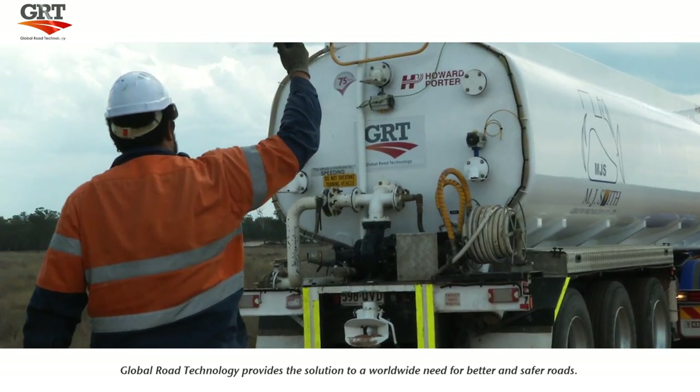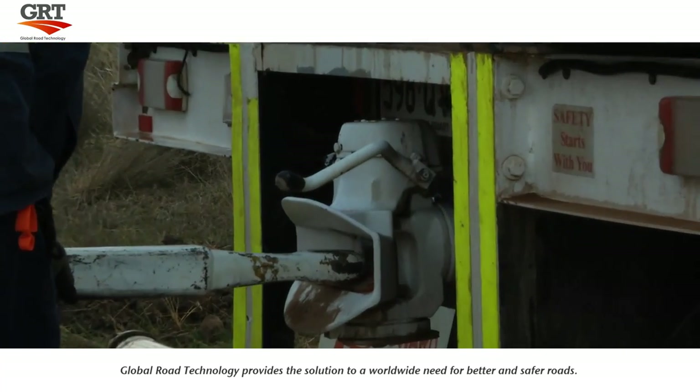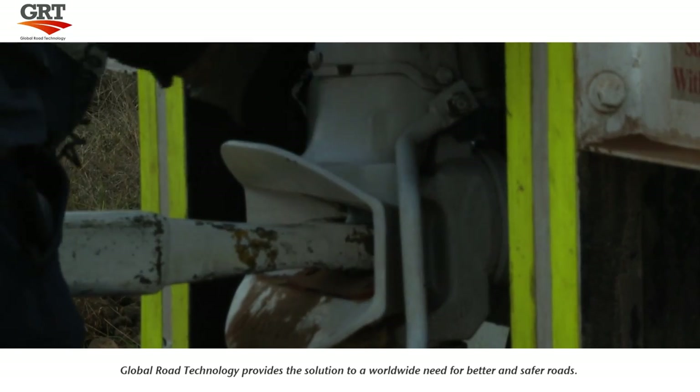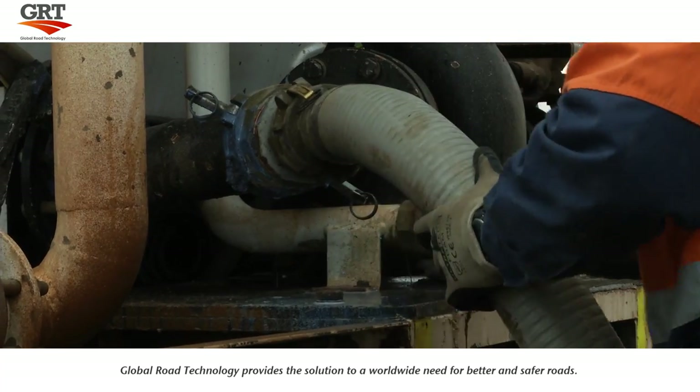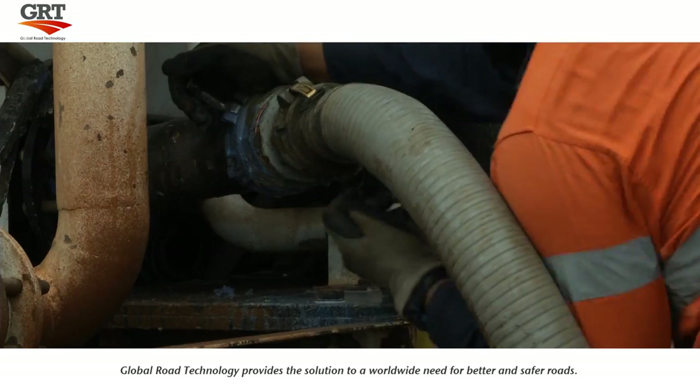Recirculating pumps are used to create an even mixture of GRT product inside the tanks. The distributor truck is then directly secured to a specialized road reclaimer. At this point, the GRT product is put through to the reclaimer and it is injected into the soil with a milling head.